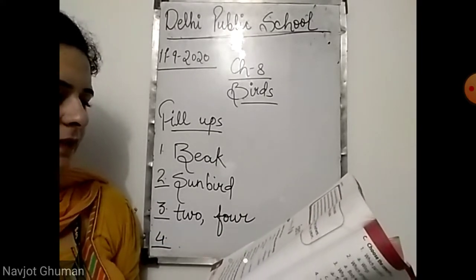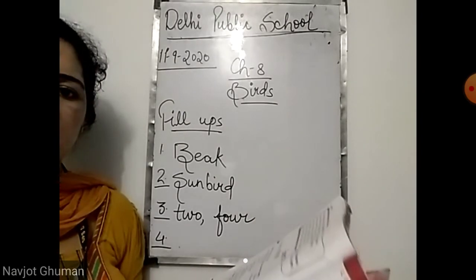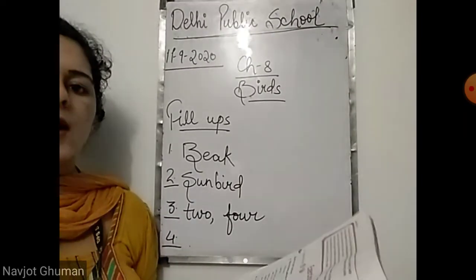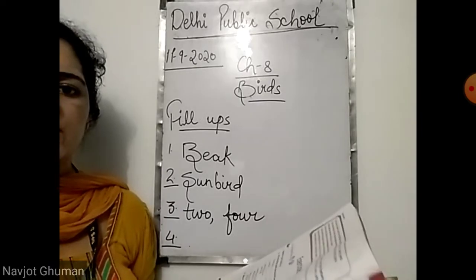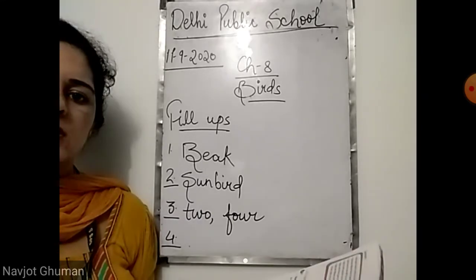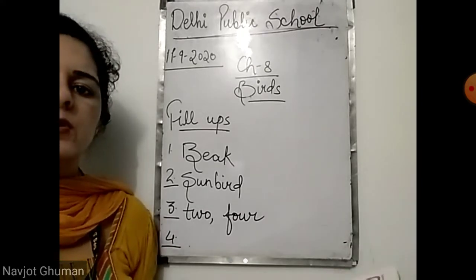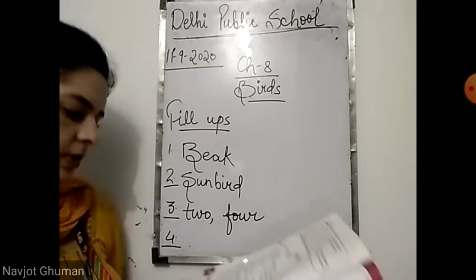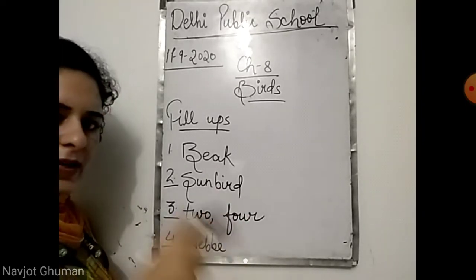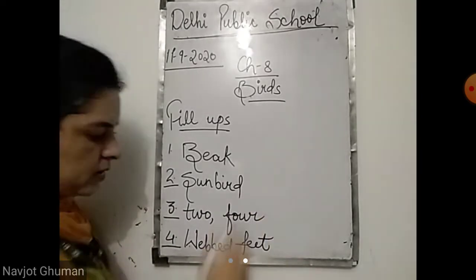Fourth: water birds have dash that help them push water while swimming. Do they have sharp claws or webbed feet? They have webbed feet that help them push water and swim. Webbed feet means the toes are attached with a skin — I told you how the toes are attached with this skin.